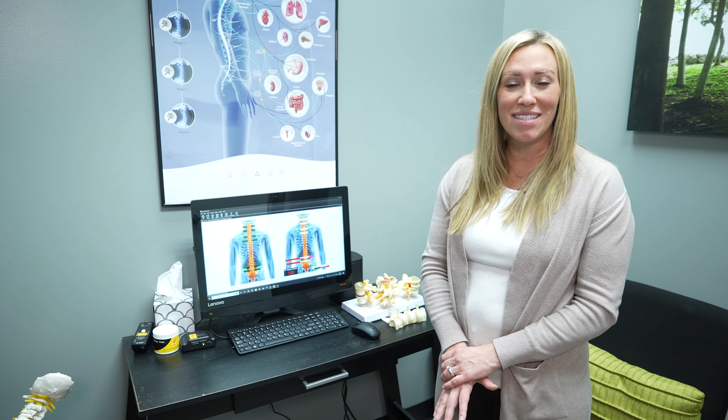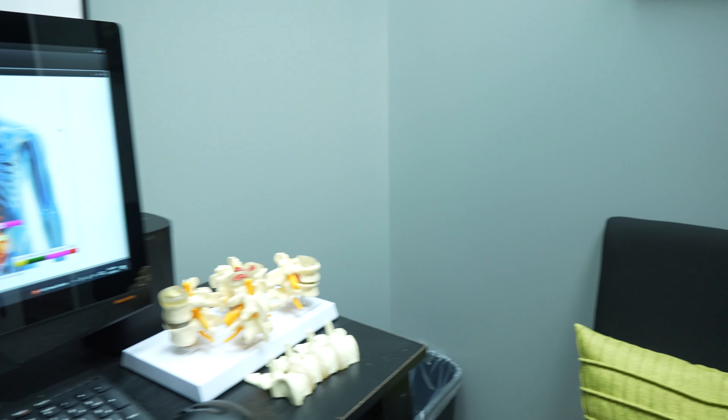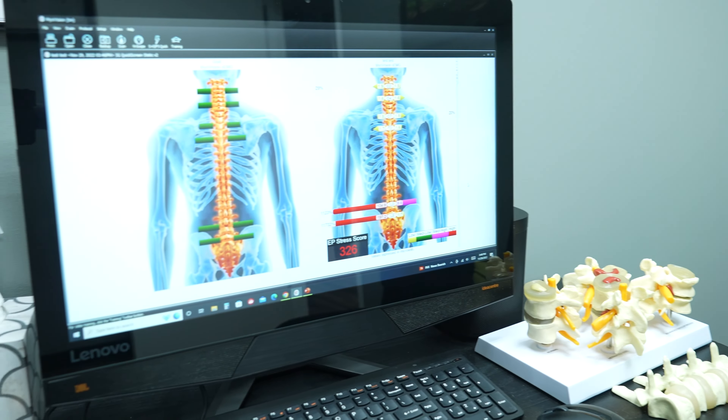This is one of our many exam rooms that allows us to do comprehensive examinations to ensure that we can get down to the root cause of your problem. We have in-depth and detailed diagnostic equipment including surface EMG, an aspect of patient care that allows us to continue to get down to the root cause of the problem and diagnose appropriately.